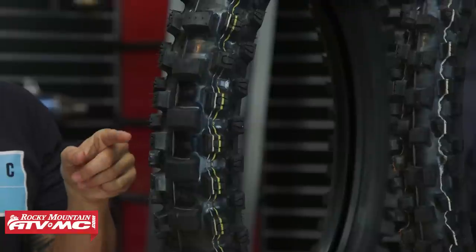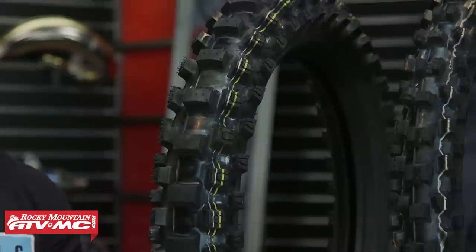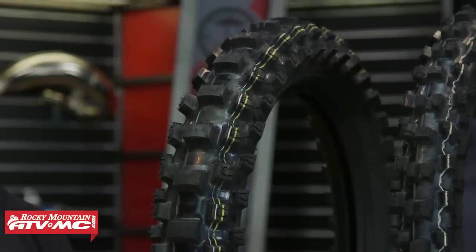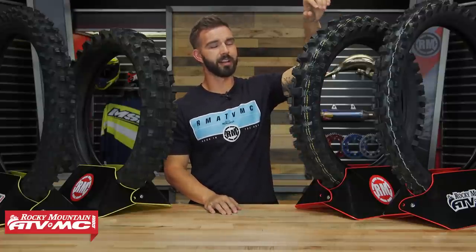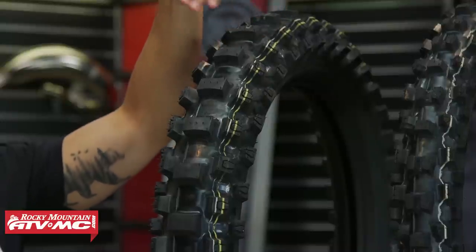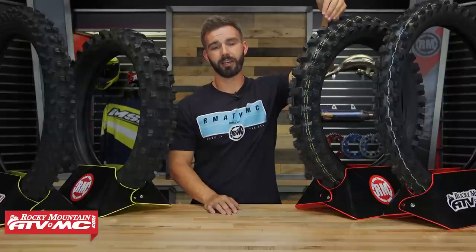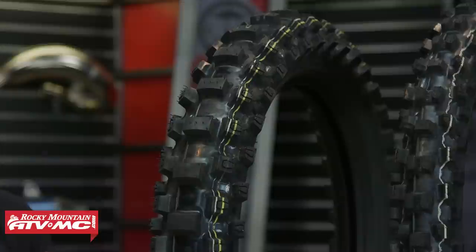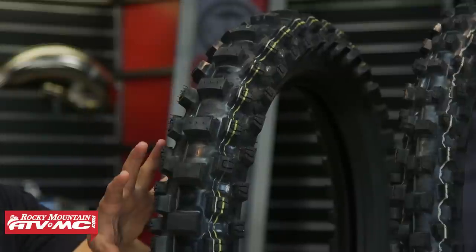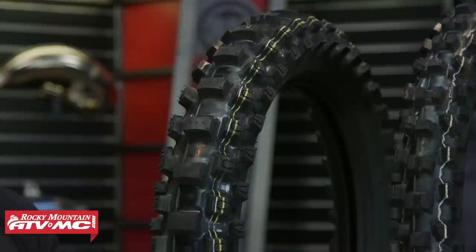Now we have the MX-33 from Dunlop — new for 2018, it replaced the old MX3S, which was one of the most popular dirt bike tires out there. Starting with the rear: the center tread lugs are very tall and large, almost like a scoop, and in my opinion this tire gives the best forward drive of any soft-intermediate terrain tire out there. You'll also notice the side lugs utilize block-in-block technology for more biting edges and more contact area with the ground. They've also improved the number of lugs on the rear tire, so more rubber means more contact with the ground and better grip.